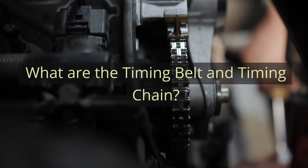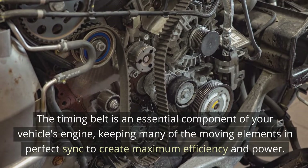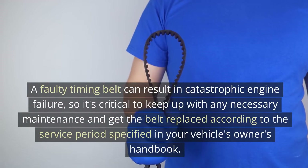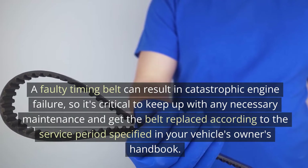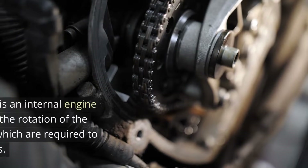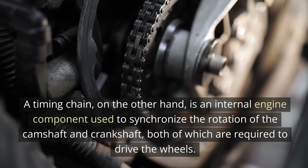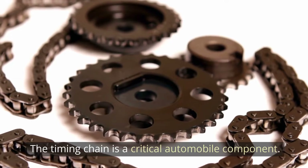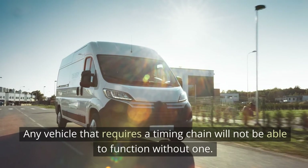What are the timing belt and timing chain? The timing belt is an essential component of your vehicle's engine, keeping many of the moving elements in perfect sync to create maximum efficiency and power. A faulty timing belt can result in catastrophic engine failure, so it's critical to keep up with maintenance and get the belt replaced according to the service period specified in your vehicle's owner's handbook. A timing chain, on the other hand, is an internal engine component used to synchronize the rotation of the camshaft and crankshaft, both of which are required to drive the wheels. Any vehicle that requires a timing chain will not be able to function without one.